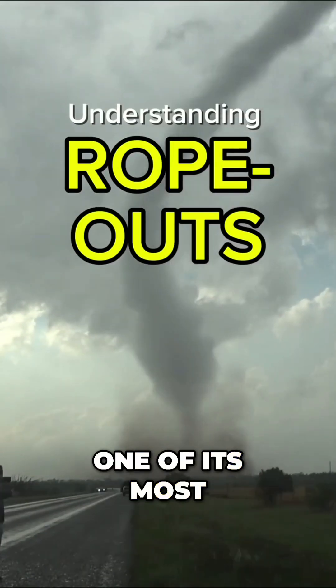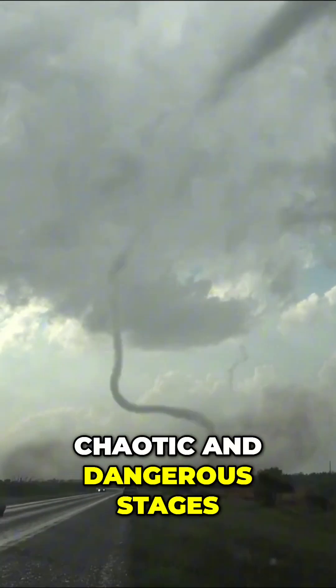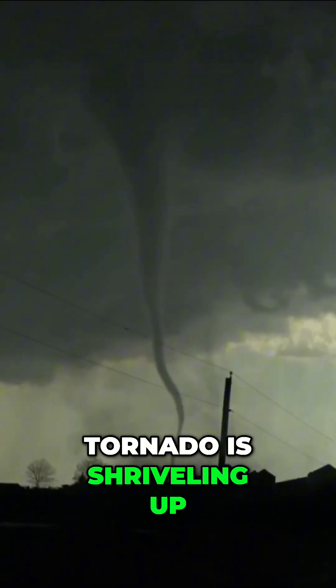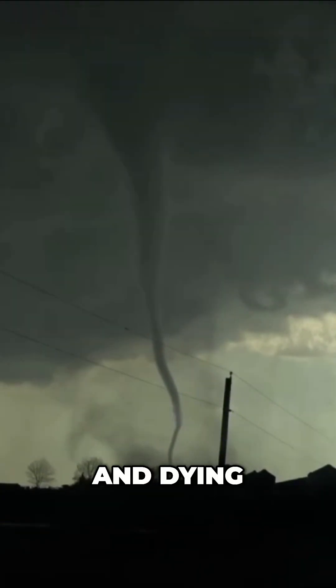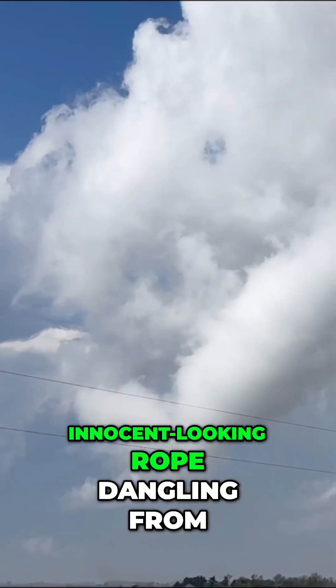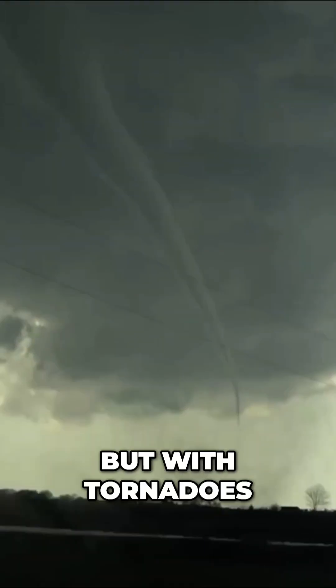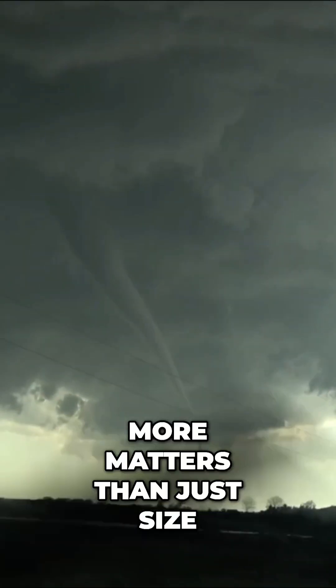A tornado's rope out is one of its most chaotic and dangerous stages. To outsiders it looks like the tornado is shriveling up and dying — a small, innocent-looking rope dangling from a thunderstorm. It might even be sunny. But with tornadoes, more matters than just size.